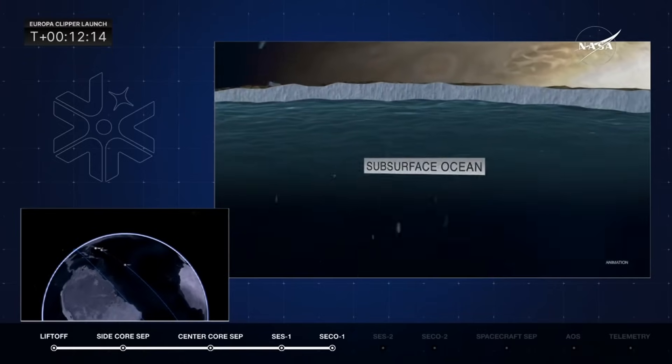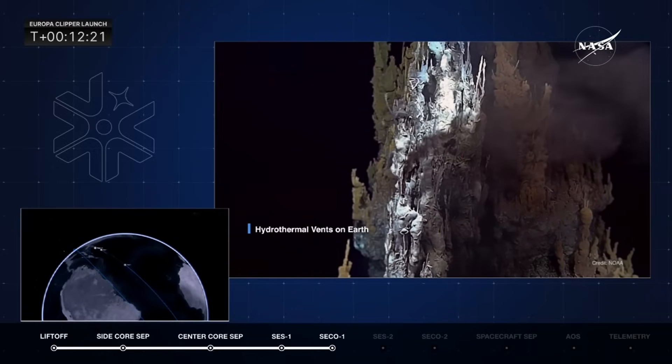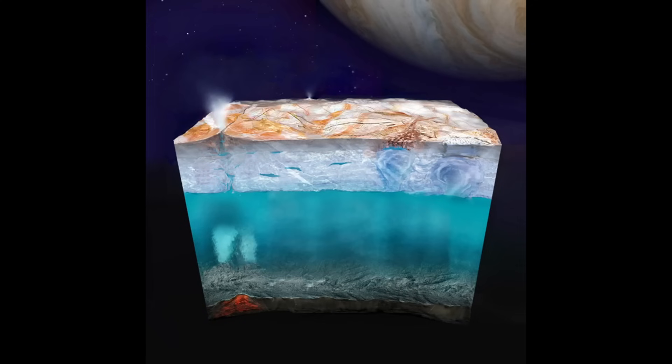Europa is such an exciting target for science missions because it's a very active environment. Even though the surface temperature is typically 300 degrees below zero Fahrenheit, it's very active. There's evidence of geysers — water jets being shot up through cracks on this ice shell. They believe there are thermal fissures in the bedrock underlying the ocean on the seafloor. And as we know, such thermal vents on Earth support a variety of microscopic life under tremendously high temperatures and pressures.